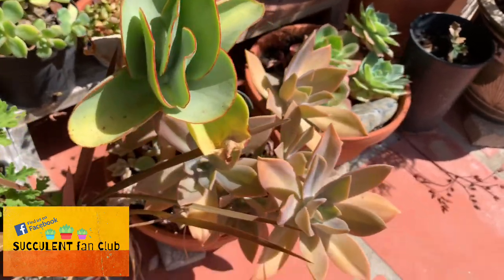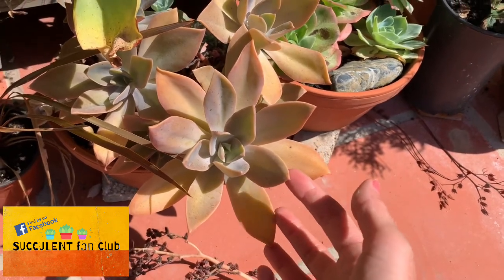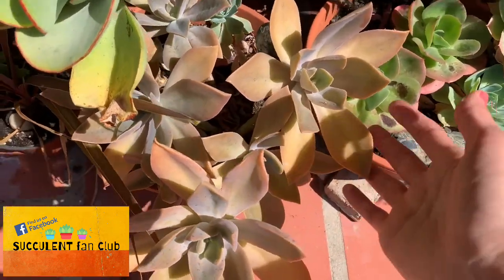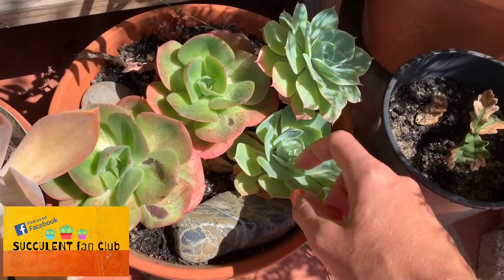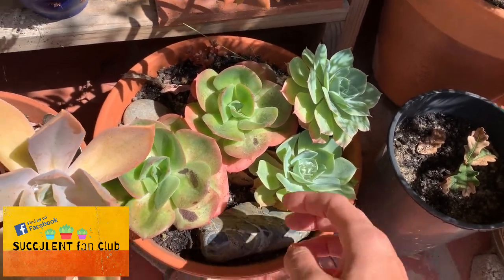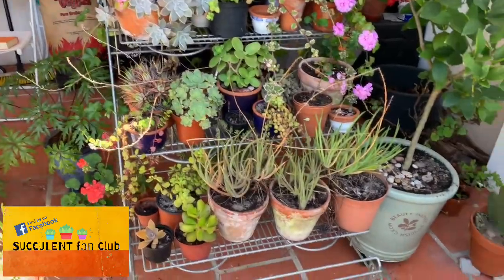We've got a massive flapjack here with really pretty edges, and the fred ives is growing here too — you can see it's got a few massive heads growing off it. Some more imbricata — these got watered yesterday, so they get watered once a week. And another mandala over here.